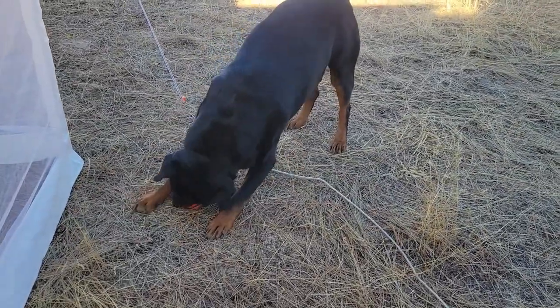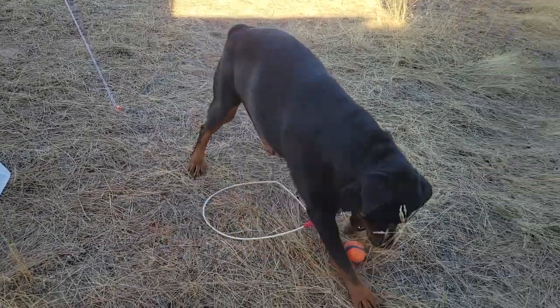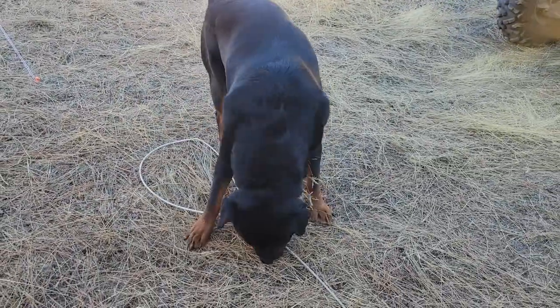I put a couple of short clips of Otto playing there. He happened to find this ball — just loved it. Played with it for a few minutes.